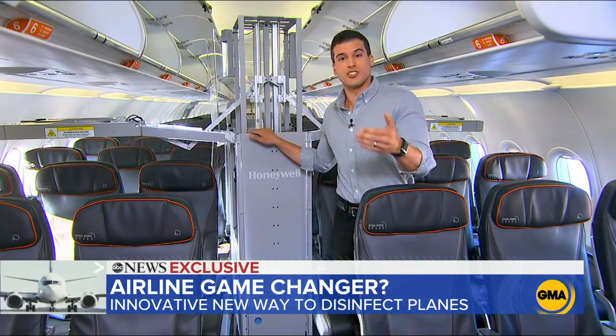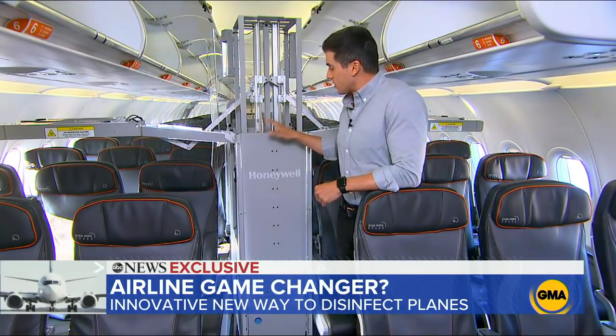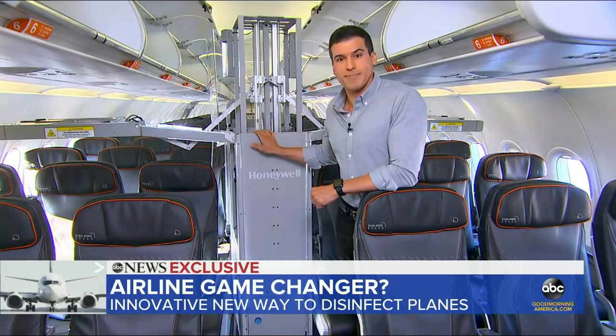Honeywell says it is in talks with other airlines about possibly bringing this on board.